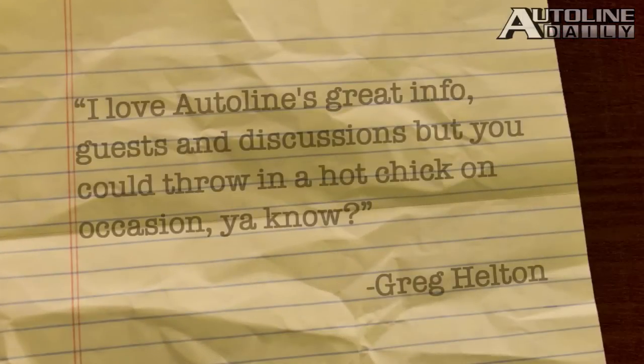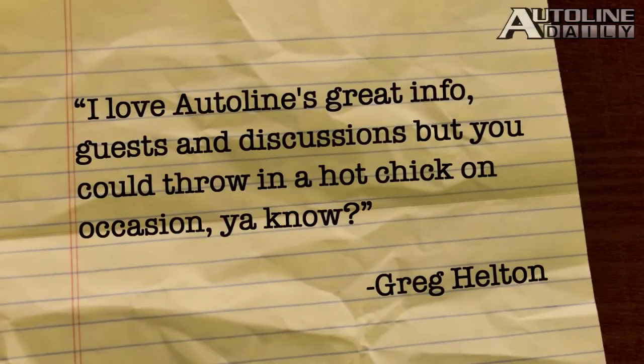Greg Helton writes in to say: I love AutoLine's great info, guests, and discussions, but could you throw in a hot chick on occasion? You don't like the way that I look? Thanks for all your letters and comments — some of them are a lot of fun to go through. That wraps up today's report. Thank you for watching, and we'll be right back here again tomorrow. We're out.